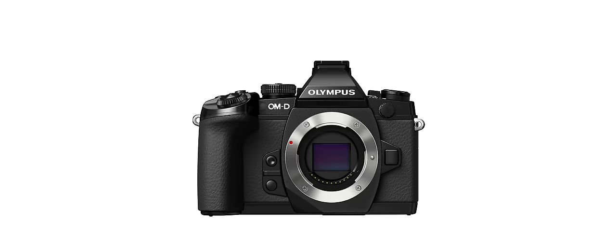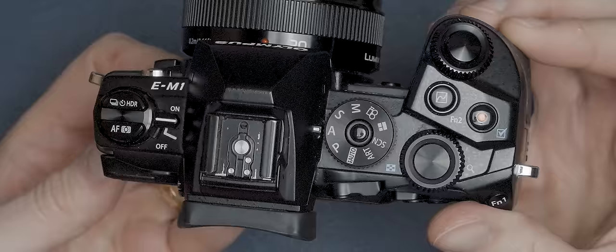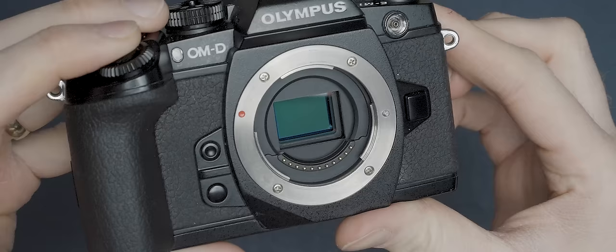This is the Olympus OM-D EM1, and back in its day it used to be Olympus' flagship mirrorless camera. On its release, I was working as a technical editor for a photography magazine, and I remember everyone absolutely losing their minds about some of the technology included in this new release. Because this camera offered such cutting-edge features at launch, despite it being over 10 years old now, this thing is still incredibly capable, even by 2024 standards.